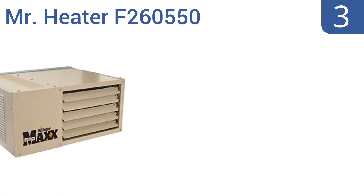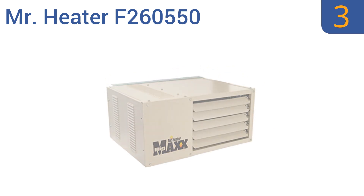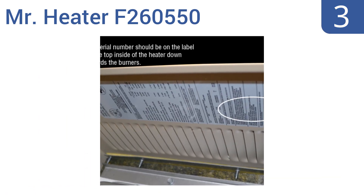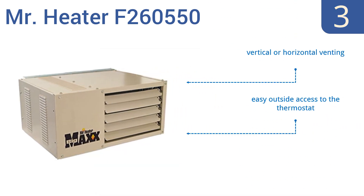Nearing the top of our list at number 3. The Mr. Heater F260550 can turn your barn or garage into a useful workspace all year round. It uses a built-in electric high-velocity fan to produce warm air, and only requires 115 volts of AC power. It offers vertical or horizontal venting, easy outside access to the thermostat, and a 10-year warranty.